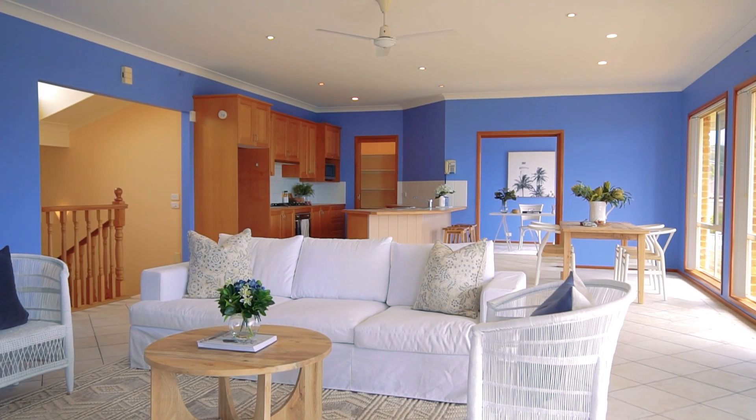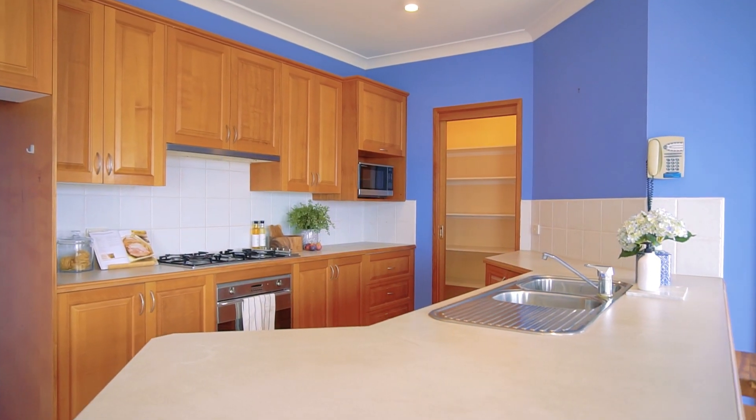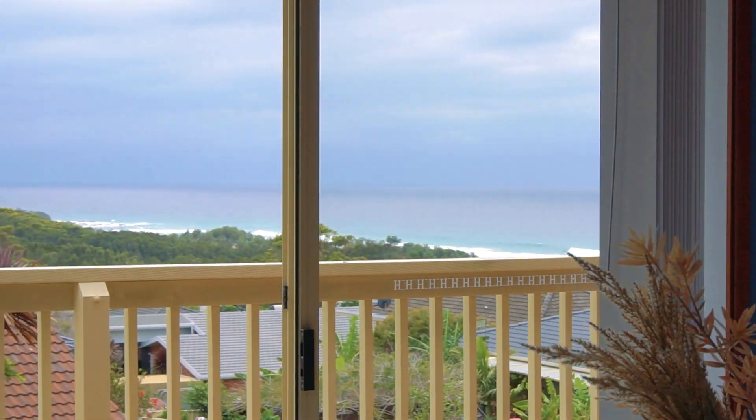This is just a huge space with magnificent north-facing views. There's an excellent kitchen area, huge big pantry, gas cooking, a rumpus room, study, fifth bedroom, and a media room with a powder room at the end of it.